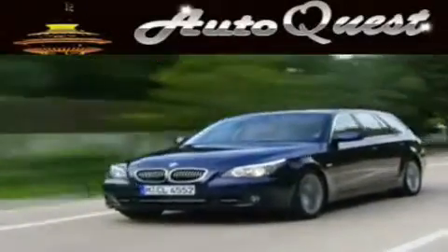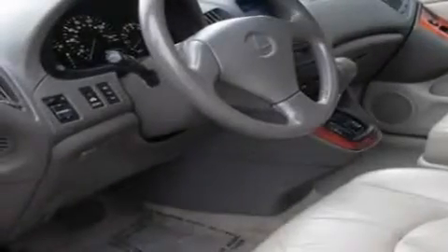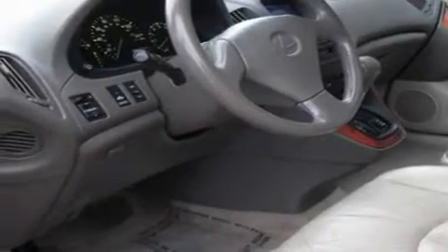Another fine vehicle offered by AutoQuest. This is a 2000 Lexus RX 300, a luxurious package designed with the finest elements in mind. It features a 3.0-liter, six-cylinder engine, an automatic transmission, and four-wheel drive.